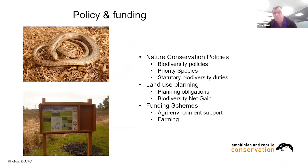Conservation policies are also critical, reaching well beyond individual site or species protection. Biodiversity duties mean different departments must consider biodiversity in their activities. Priority species lists elevate consideration in land-use planning decisions. Planning obligations and net biodiversity gain requirements now help offset and mitigate development impacts. Funding schemes provide positive incentives for land managers to do the right thing.